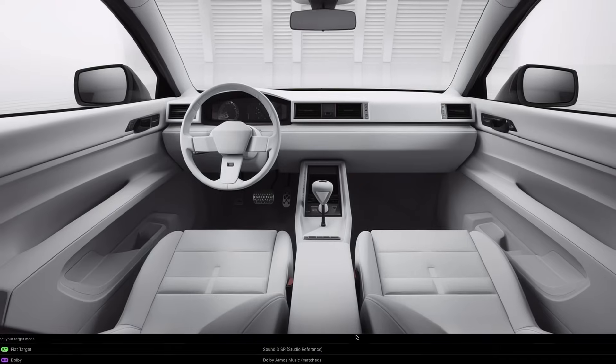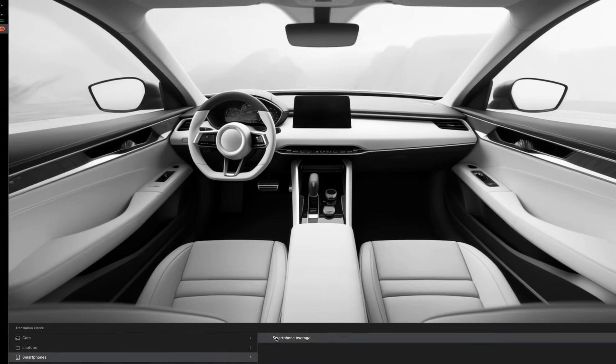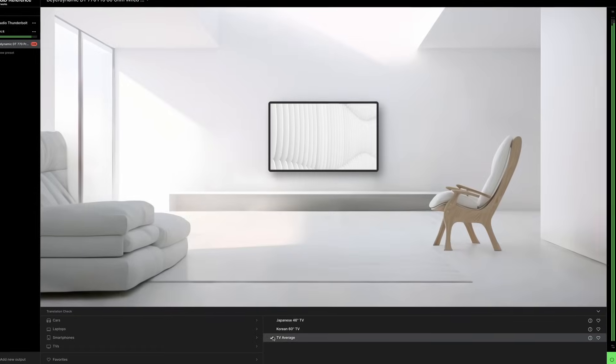When I want to test on other systems, I can either print the track and play it on other systems, or test it right here in the DAW on a variety of virtual playback systems using SoundID Reference with the virtual monitoring add-on. These steps help to ensure that the sound of your mix is acceptable no matter how someone is listening.